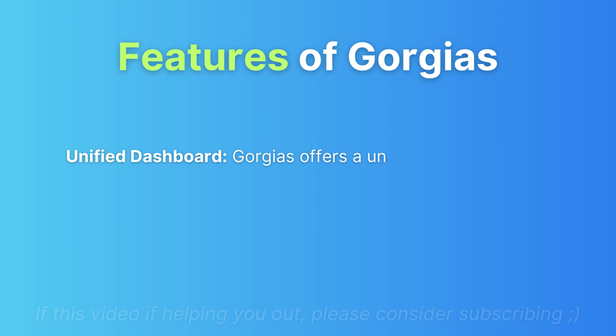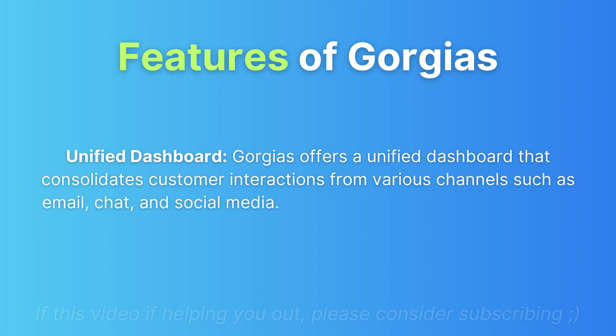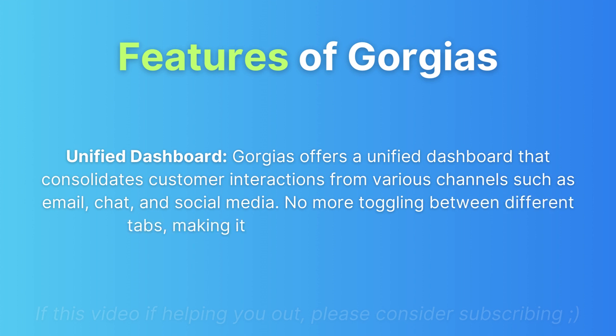Features of GeoJazz. Unified dashboard: GeoJazz offers a unified dashboard that consolidates customer interactions from various channels such as email, chat, and social media. No more toggling between different tabs, making it a breeze to manage inquiries.